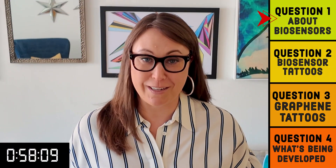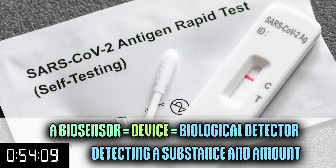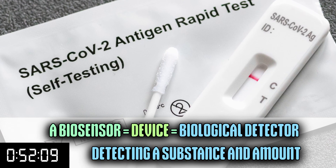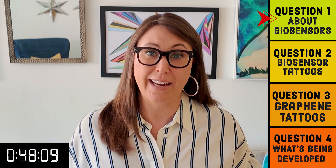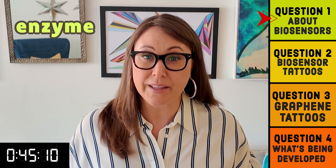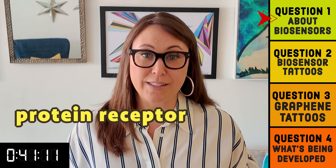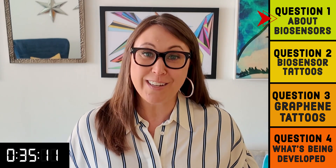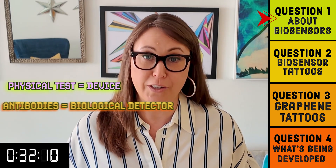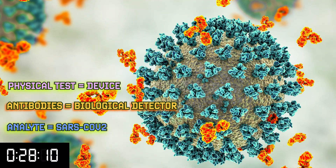You probably have used a biosensor and don't know it. Ever take a rapid COVID test? At its essence, this is a biosensor — a device that uses a biological detector to sense whether a specific substance or molecule, called the analyte, is there and communicate how much there is. When we say biological detector, we mean something like an enzyme, antibody, or maybe you've heard of a protein receptor. These are things that have some reaction with the molecule being tested for, so if there is a reaction, it tells you the molecule is there. In the case of the COVID test, the physical test is the device, the antibodies are the biological detector, and you are testing for the presence of the SARS-CoV-2 virus — the analyte.